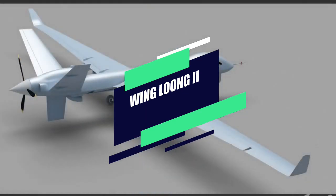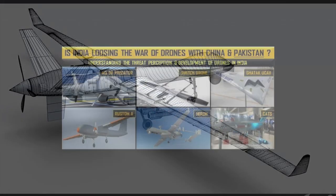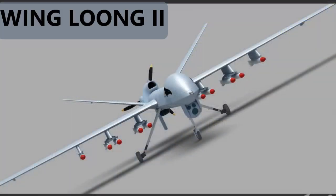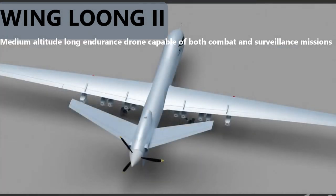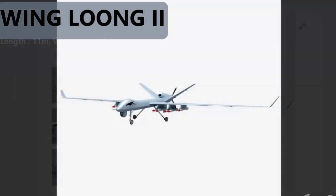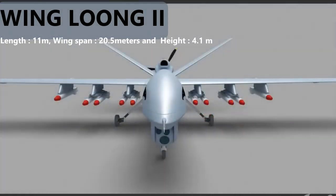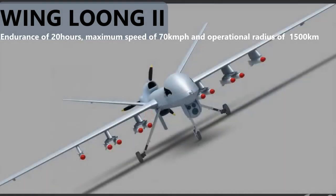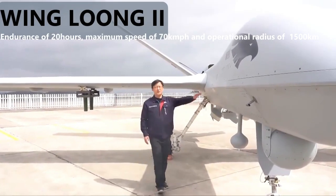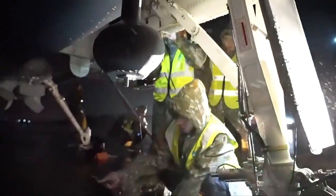Wing Loong 2 is the same drone that China is exporting to Pakistan in large numbers. We have also made a detailed video on Wing Loong 2 — the link can be found in the description section. In short, Wing Loong 2 is a medium-altitude long-endurance drone capable of both combat and surveillance missions. It has a length of 11 meters, a wingspan of 20.5 meters, and a height of about 4.1 meters. It has an endurance of 20 hours, a maximum speed of 370 kilometers per hour, and an operational radius of about 1,500 kilometers. The drone has fierce attacking capability, powered by four hardpoints where it can carry anti-tank guided missiles.